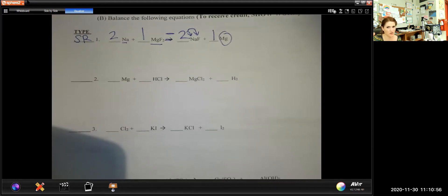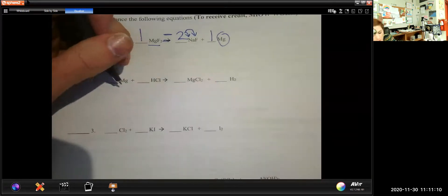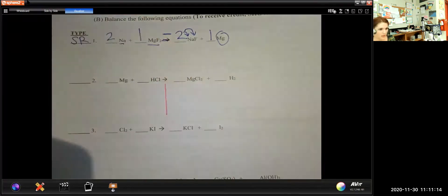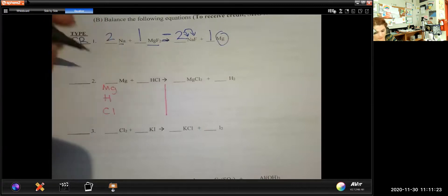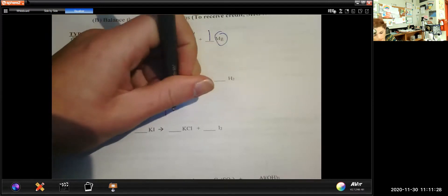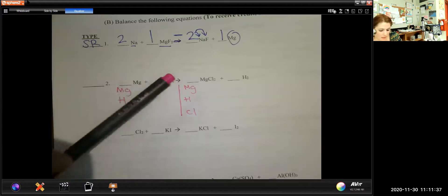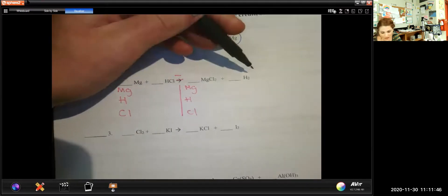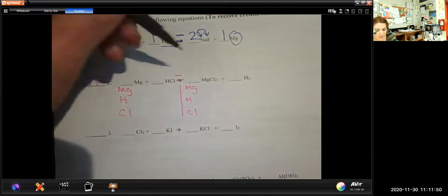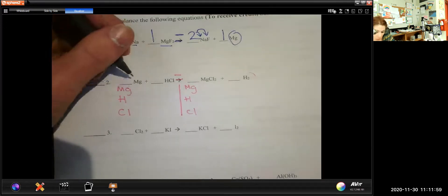I find this guess-and-check method much easier than drawing a table every single time, but maybe you like the tables. Let me show the other method. You can draw a little line and then list out everything you have. For this next problem, I've got magnesium by itself, and then hydrogen bonded to chlorine. On the other side, that hydrogen has been kicked out — it's another single replacement reaction. We know that because hydrogen is all alone.